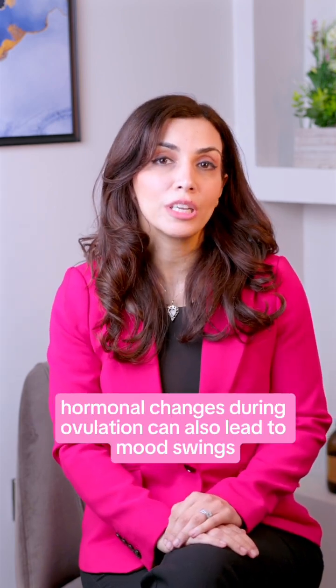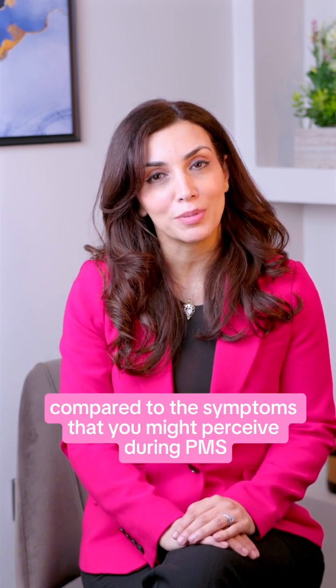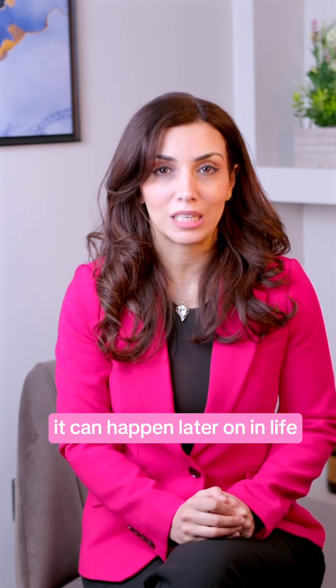Hormonal changes during ovulation can also lead to mood swings. These changes are often milder compared to the symptoms you might experience during PMS. Hormonal changes can also affect your skin — and sadly, that's not just our teenage years. It can happen later on in life too.